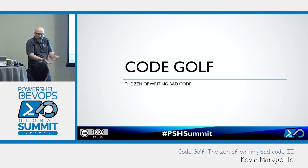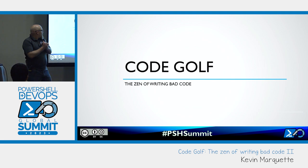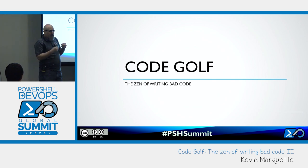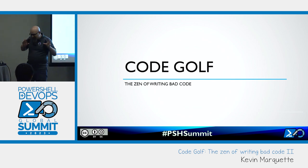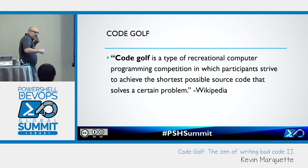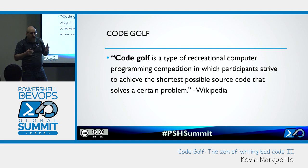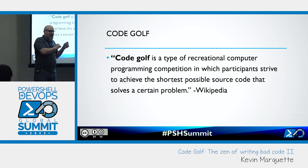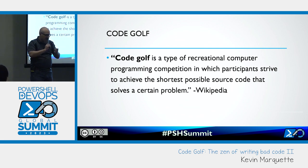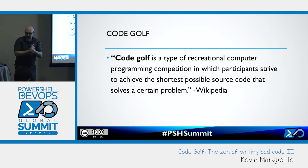I'm Kevin Marquette. I've been doing community stuff for quite a while, and I've been enjoying some code golf — that's what we're talking about today. It's like the zen of writing really ugly code. It's a challenge or puzzle where you're given a problem to solve and the goal is to use the fewest number of characters possible. Sometimes the challenges themselves might not be that complicated, because the hard part is how do you strip away those last few characters.